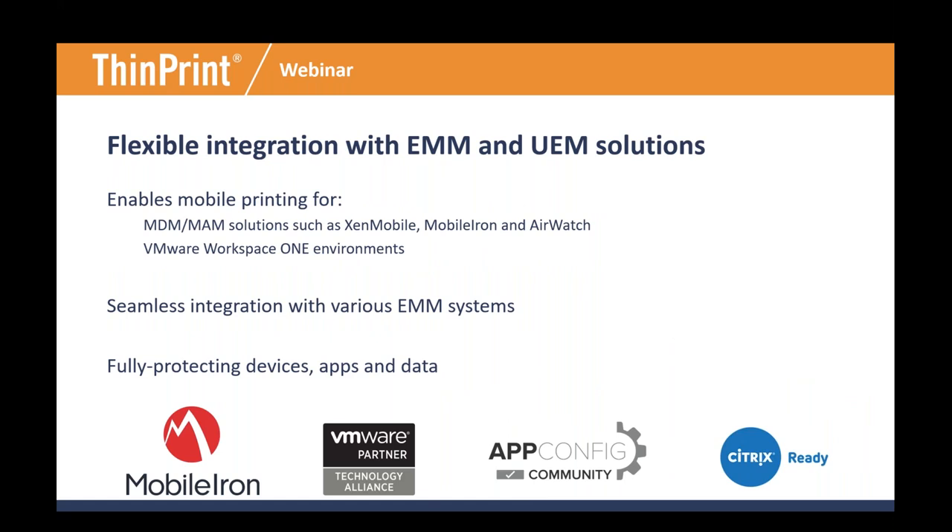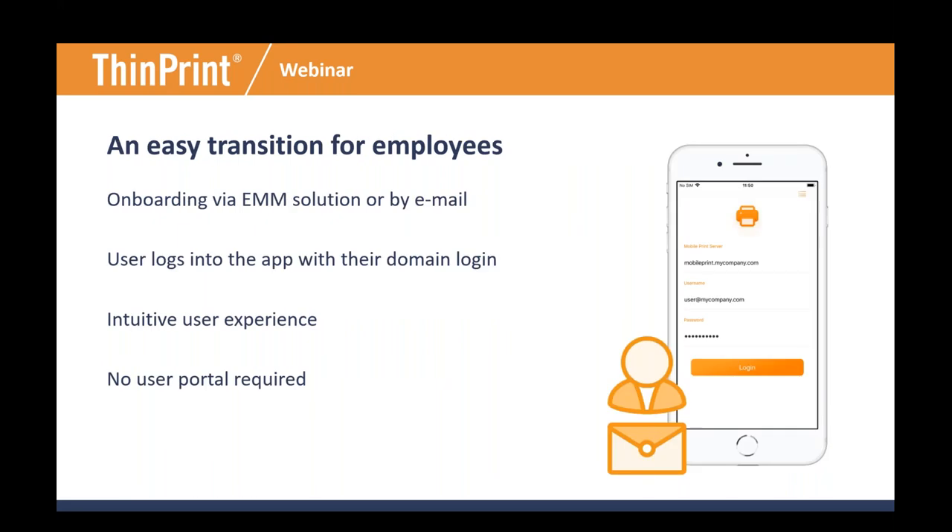ThinPrint has worked as an industry leader for over two decades coordinating many hardware and software vendor efforts. As a result of our close partnerships with other industry leaders, we provide flexibility for deploying printing to your devices using almost any management strategy. You can bring printing to your users with as much or as little flexibility as you'd like. Enrolling users is straightforward — bulk or single enrollments can be done through email or through your EMM or MDM. Users simply log into the application on their personal device with the same Active Directory credentials they already use, and in moments they're ready to print with an intuitive interface — no extra registration systems or complicated portals needed.